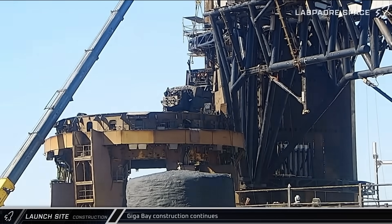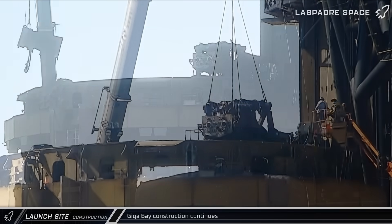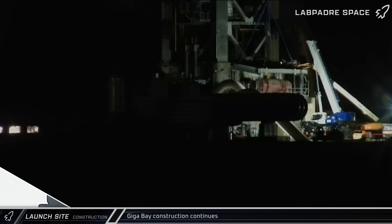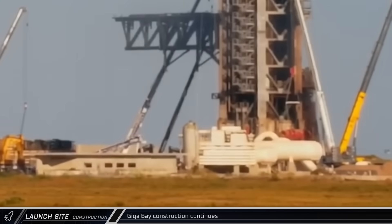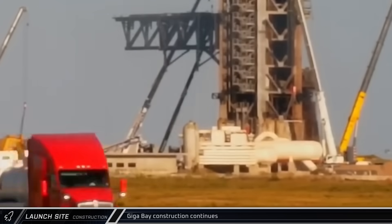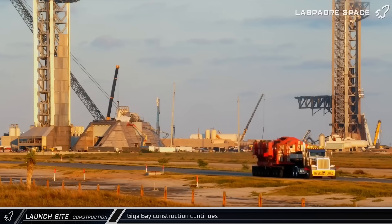This process wasn't limited to the structure of the mount itself — it also included the booster quick disconnect structure on the top deck. That structure was cut into several sections that were then lifted free and lowered to the ground. The roof over the chopstick drawworks hoist was also removed from the base of the tower to make way for the reconfiguration of the pad. Later in the week, the drawworks winch itself was removed and driven away from the pad, likely to undergo maintenance before being reinstalled.